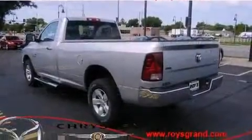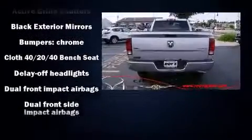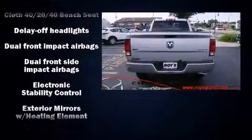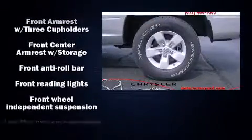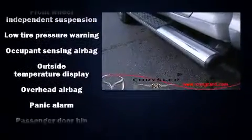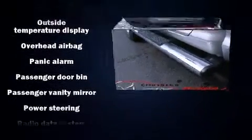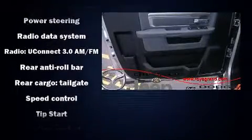a tachometer, a trip computer, a rear-step bumper, and air conditioning. Safety equipment has been integrated throughout, including head curtain airbags, front side impact airbags, traction control, ignition disabling, and four-wheel disc brakes with ABS. Brake assist technology provides extra pressure when applying the brakes.